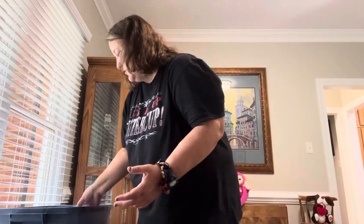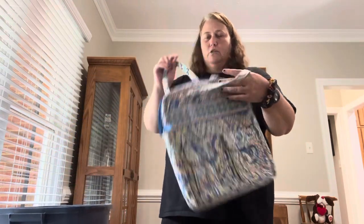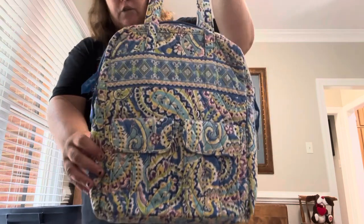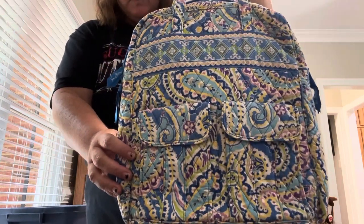They like the blues, so here's the tall zip tote again in Capri Blue. We're not going to go through all the details since we already covered this style, but you can see the beautiful Capri Blue pattern in this style.